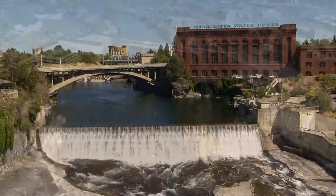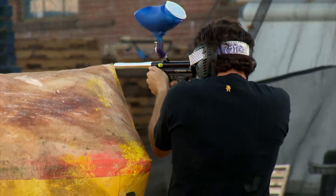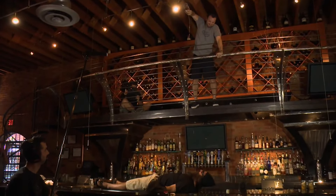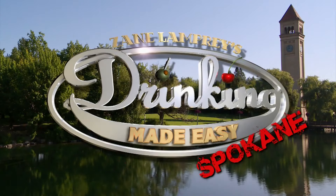In this episode of Drinking Made Easy, we march into the Lilac City. We make some vintage cocktails — as long as I know we're talking about the same thing: monkey balls. We get in a shootout at the Spokane Corral, and I pour Steve the city's tallest shot. It's Drinking Made Easy, Spokane.